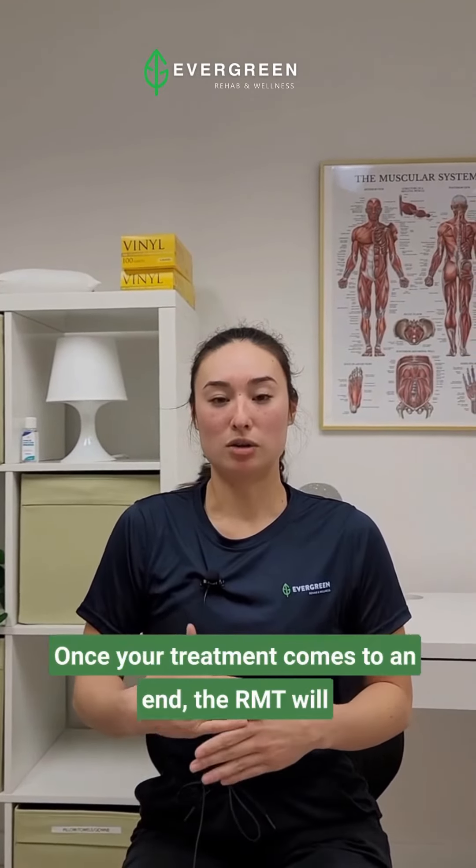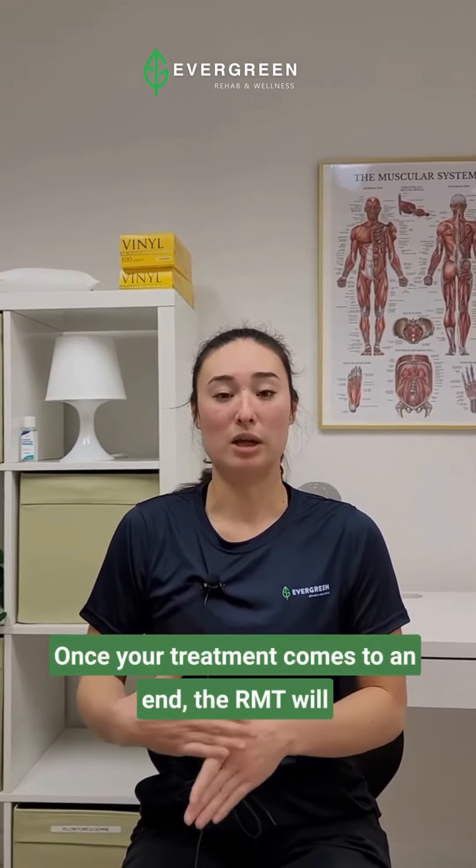Once your treatment comes to an end, the RMT will have a couple of minutes to go over some home care — some stretches and some strengthening exercises.